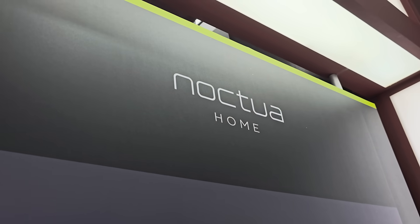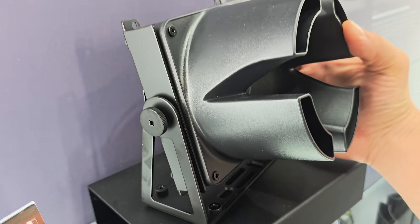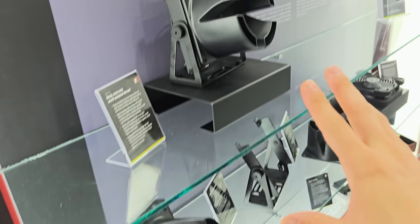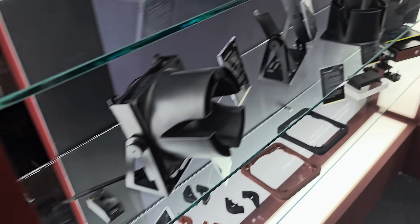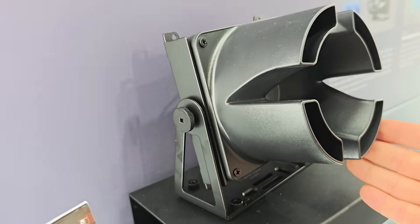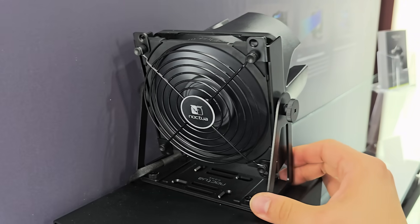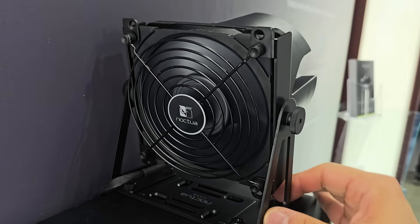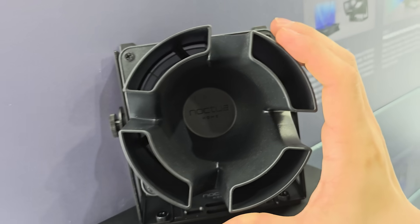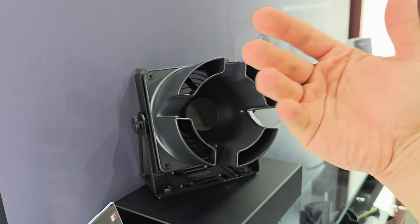Noctua recently launched their Home series of products, which extends the use of Noctua fans to everyday practical applications beyond the PC. For example, a desk fan — just point it at your face while you're working on a hot summer day. They've also got a wind tunnel funnel to help channel the airflow directly at you. It is surprising how much air this is moving and how cool it feels.